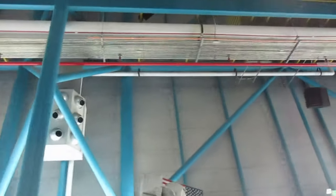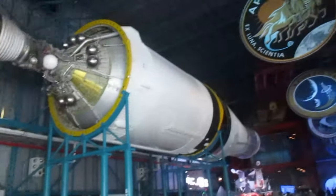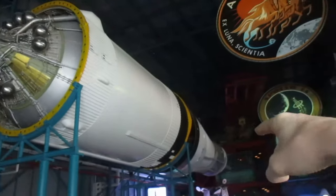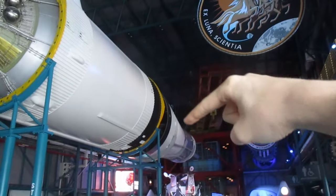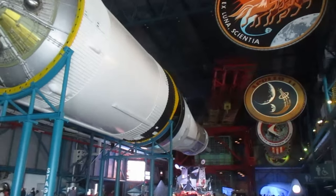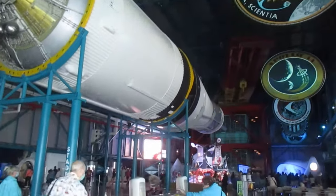That's cool — he's got a hammer for some reason. Look at this — this is the third stage, guys. Over there are the panels that cover the lunar lander. It would sit inside of there, inside this area. And those panels that kind of curve downwards — those would fall off. And then the command module would do a 180, turn the other way, and extract the lunar lander out of the third stage. Then they'd keep going to the moon.